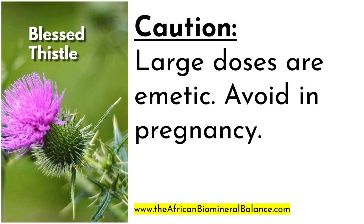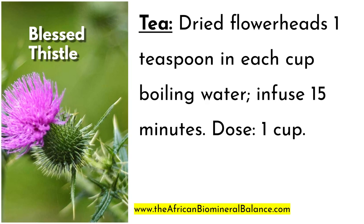Caution: large doses are emetic, and therefore it's best to avoid if one is pregnant. Blessed thistle can be taken in many ways, including in the form of tea. You may use one teaspoon of the dried flower heads to make tea in one cup of boiling water. Infuse this for 15 minutes, and the dose is one cup.